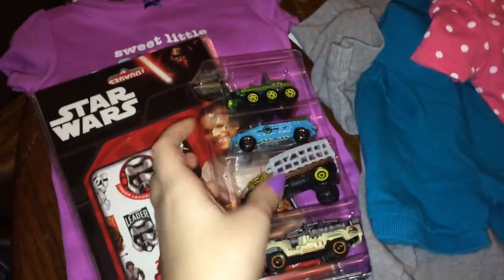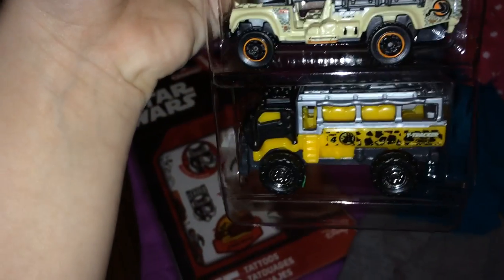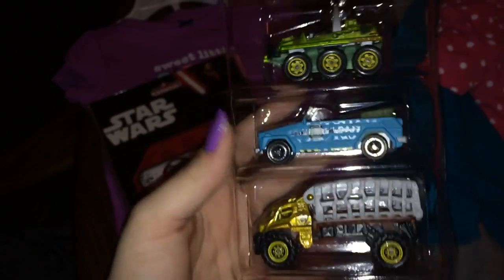Drew just got a thing of bubbles. Kid likes bubbles so we got some. He already opened these because I filmed this once and it didn't work. He said these remind him of Jurassic Park or Jurassic World cars, so I told him he could have them because that's like one of his favorite things. When he gets trucks and cars like that he really enjoys them.